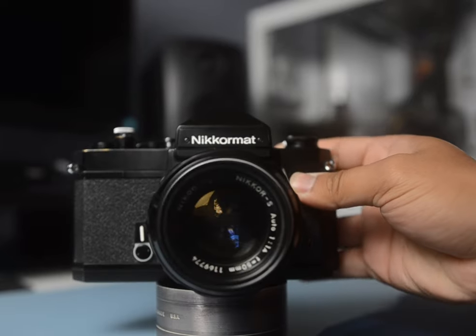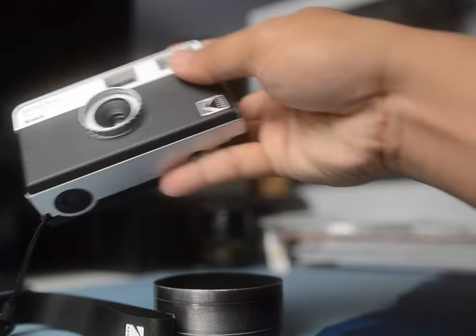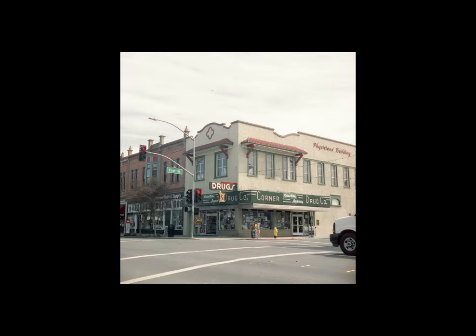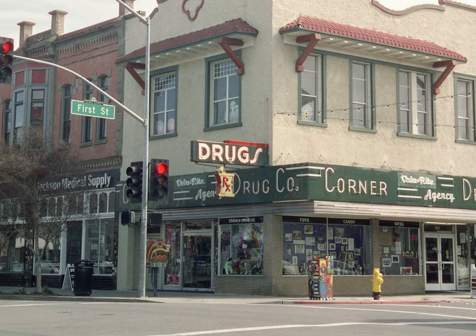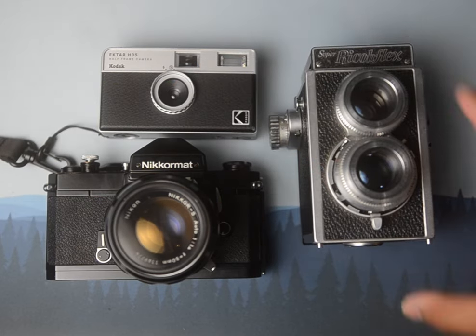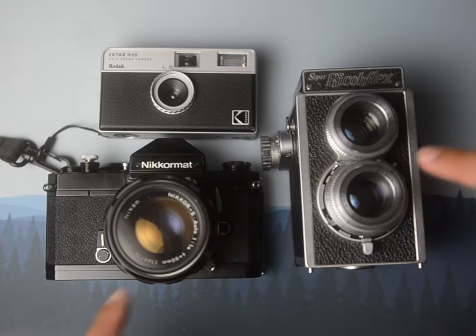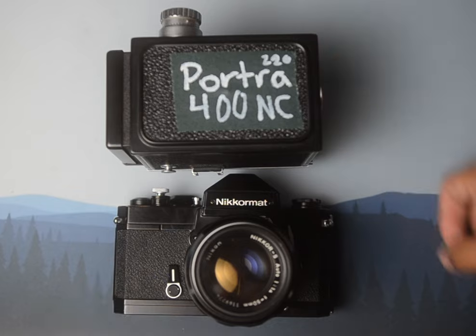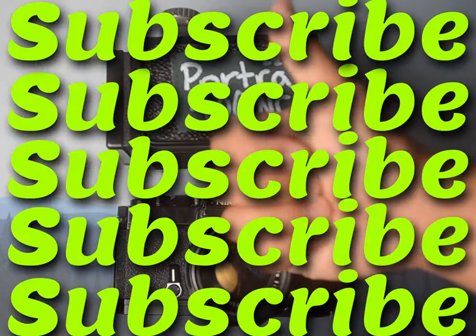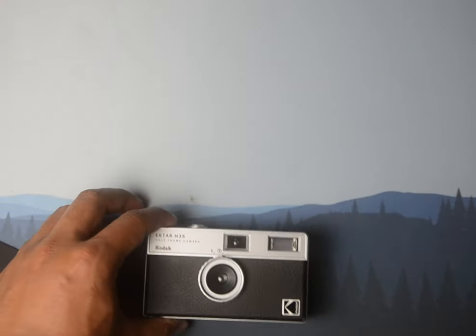I use three main cameras: the Nikomat FT2, the Kodak H35, and the Super Ricoflex — all of which at the moment are loaded with film. I feel like I have to emphasize 'with film' because of the terminology photographers use. These cameras I got from Etsy, and they both have expired film loaded into them for future videos, so subscribe to stay updated on that. And of course, my girlfriend Jelena got me the H35, and I love using all of them.